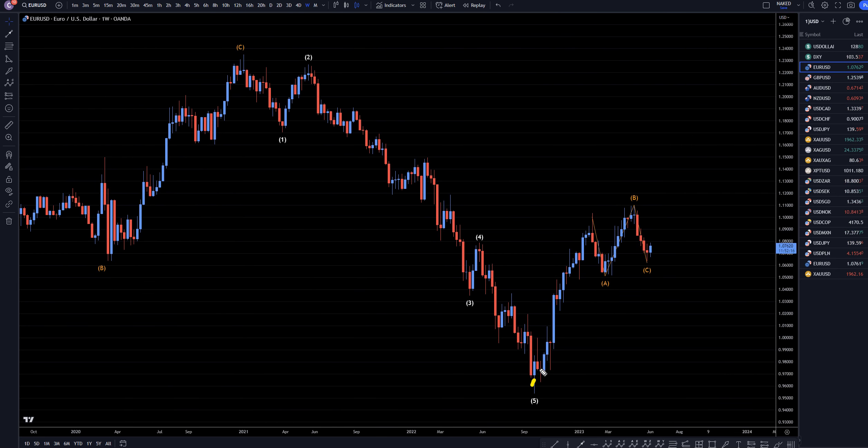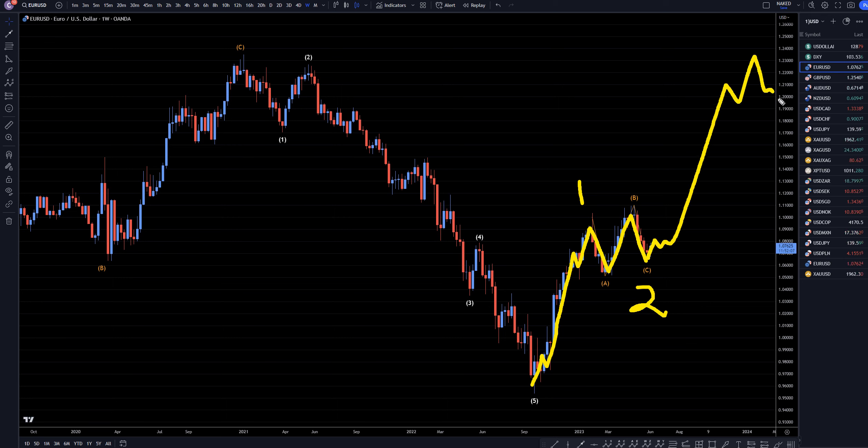The weekly time frame is where you can actually start to see this uptrend. I think it's a wave 1. I think this is going to still be an ABC of wave 2, and I still believe that this is going to end up continuing the uptrend to eventually make wave 3, 4, and wave 5, just like what I was showing on the longer time frames.